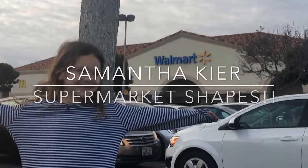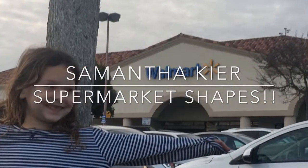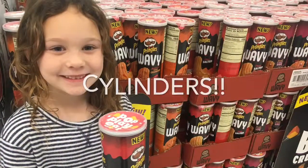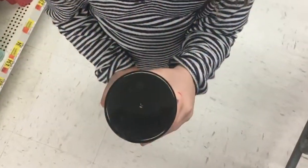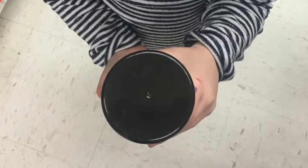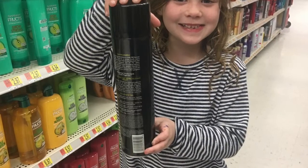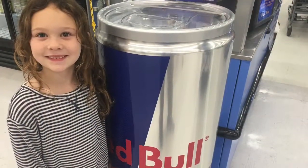Supermarkets, shapes at Walmart. Cylinders — round on top and bottom, rectangle around. Cylinders were everywhere.